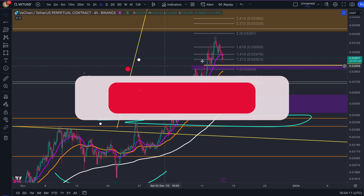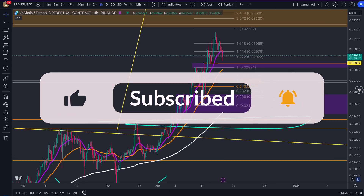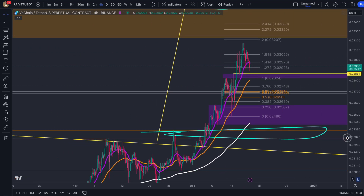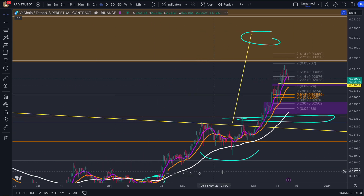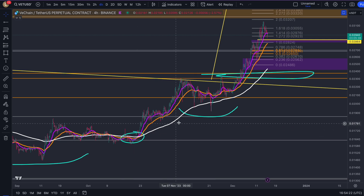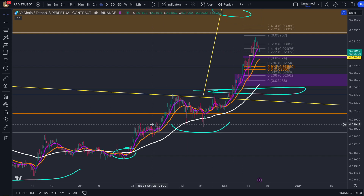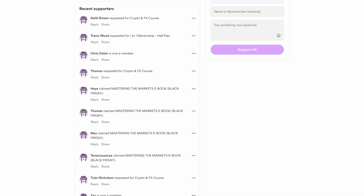That's it from me today. Make sure you have liked, subscribed, commented, and shared — we're under 200 subs away from 7.5k. If you want to get educated, we literally called this entire move up all the way from down here when not a lot of people were interested or listening. Now look what's happened. If you want to predict these moves and take actual profits from the market, message me using the links down below.